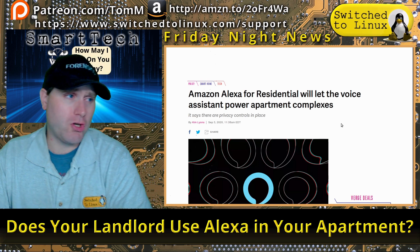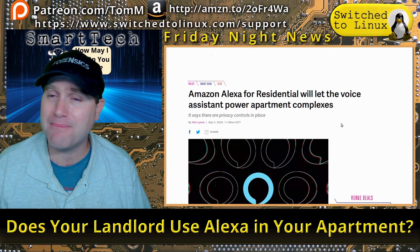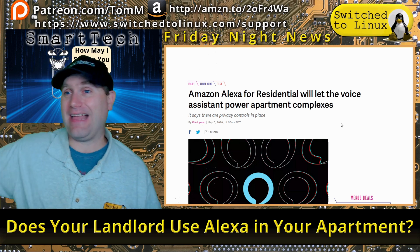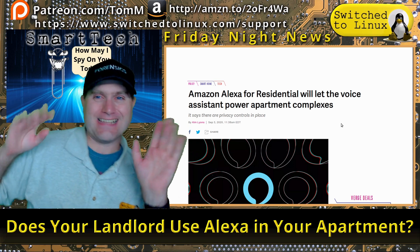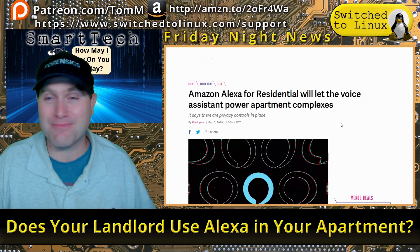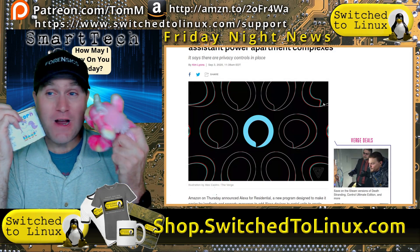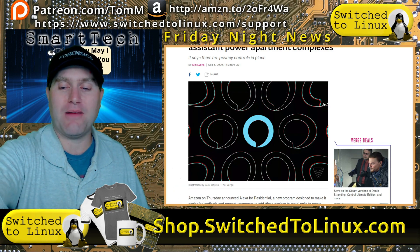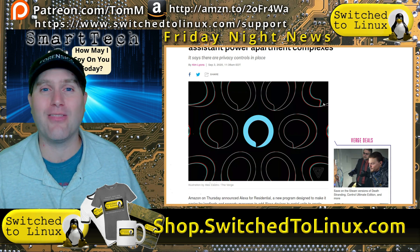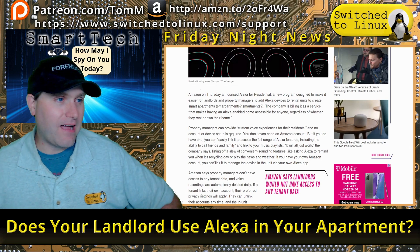Our feature story: Amazon Alexa for Residential will let the voice assistant into apartment complexes. If I'm looking for an apartment and the landlord says 'we have Alexas built into every unit, just say maintenance request and we'll be right there' — I'm telling them to rip that thing out. This is creepy. I'd spend every day walking past it saying 'Hey Alexa, order me some unicorn meat' just to rack up the landlord's bills.